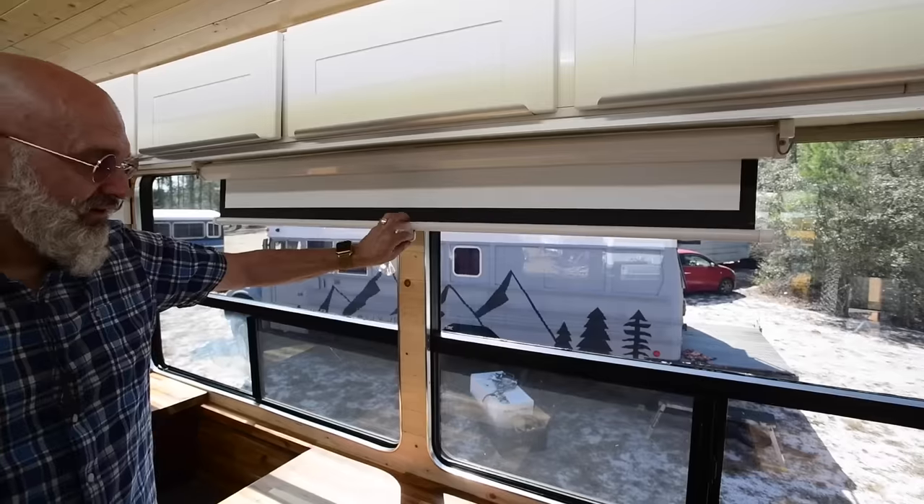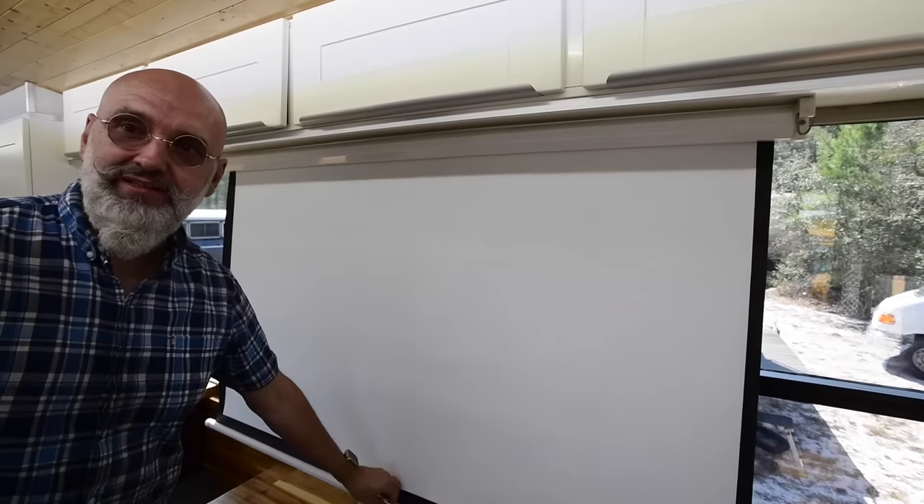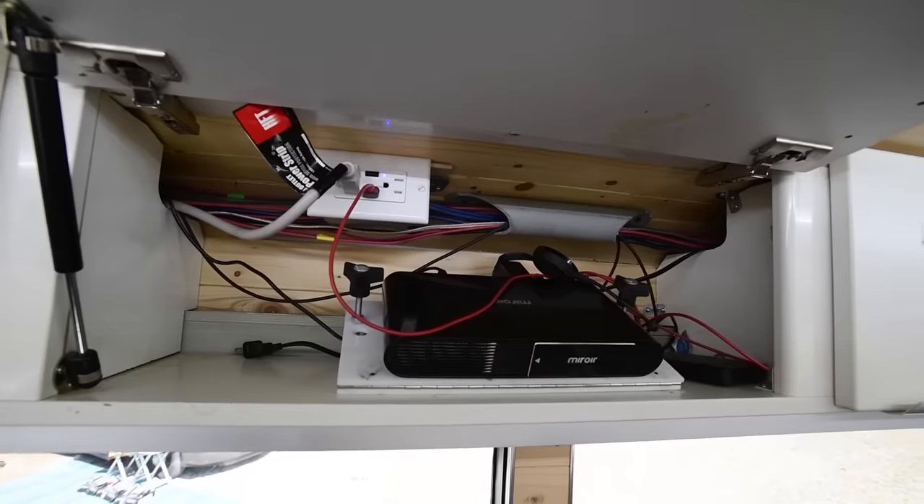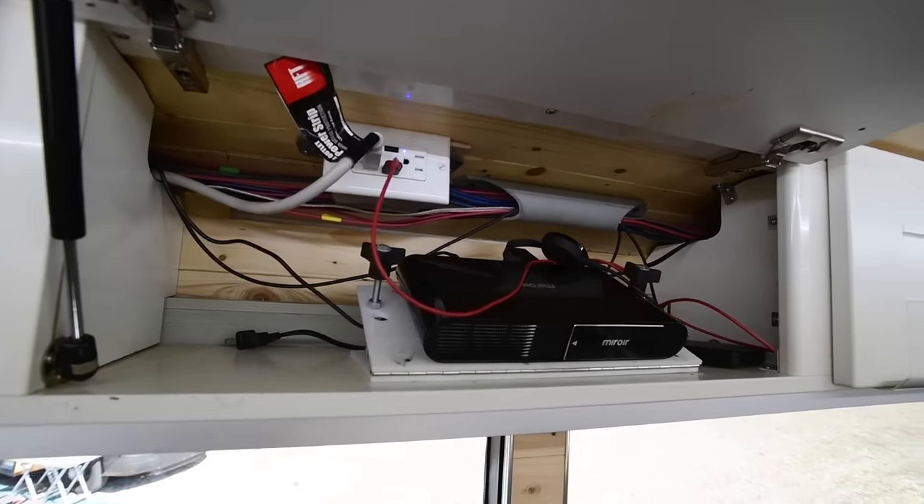We don't have a television — well, sort of. We have a screen that pops down, and on the other side we have a projector. It gives us a nice big screen without the weight of a television and without blocking the view that a normal television would.